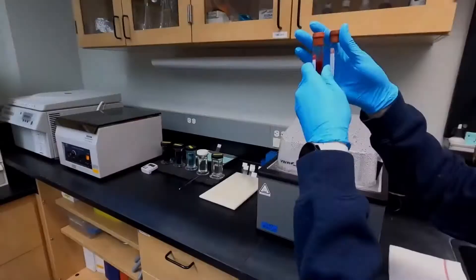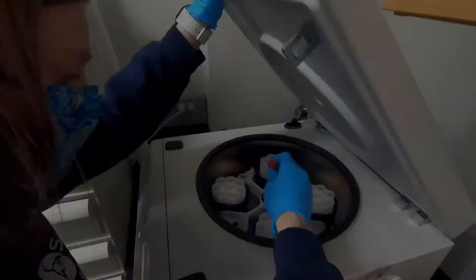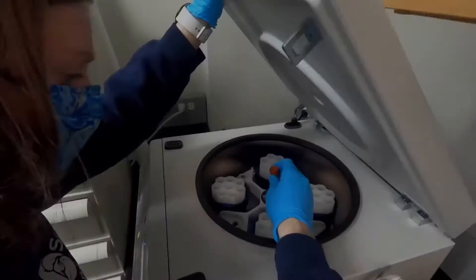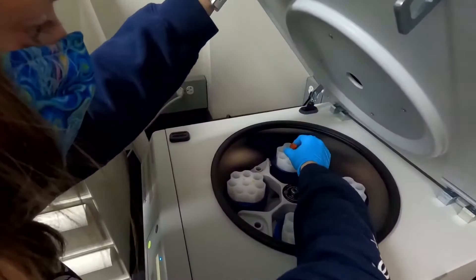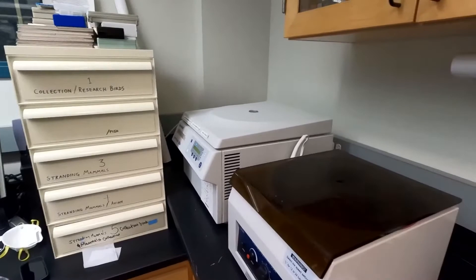We'll go ahead and spin down our other tube as well. Those are pretty well balanced — make sure they go right across from each other, and once it's up to speed it'll spin down for 10 minutes.